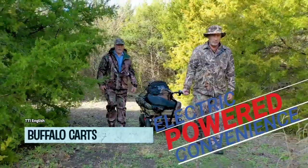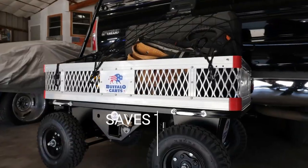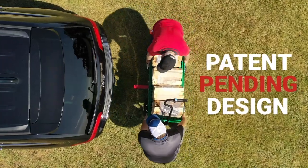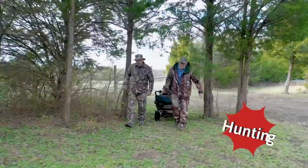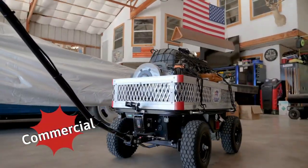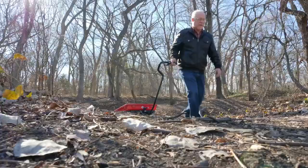Are you tired of wimpy carts that can barely handle a few bags of groceries? Say hello to the Buffalo Cart, the heavyweight champion of carts! This cart can handle 500 pounds of cargo, and its electric drive means you won't have to worry about pumping gas. Gardeners, landscapers, farmers, and outdoor enthusiasts unite!